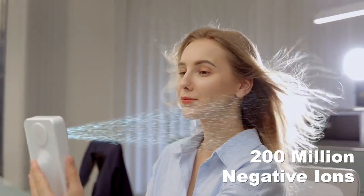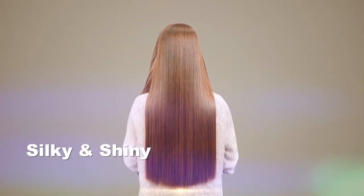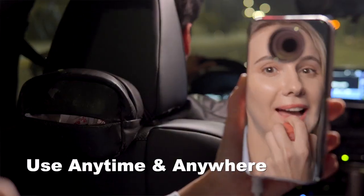It releases 200 million negative ions to smooth hair frizz. A super large high-definition mirror lets you organize your makeup at any time — a portable hair dryer that integrates a hair dryer, mirror, and hair care essential oil container.